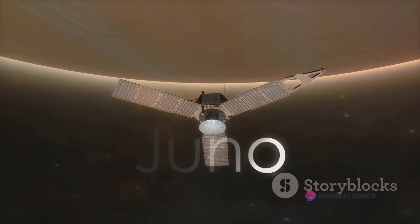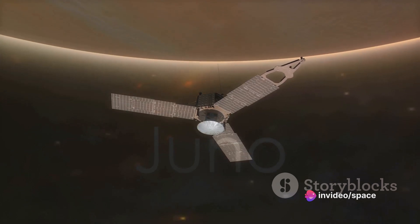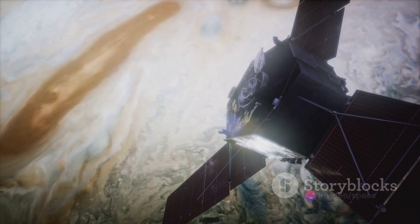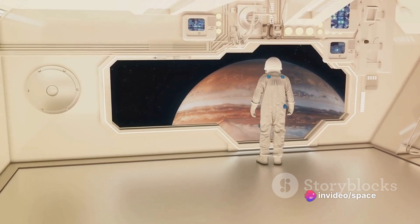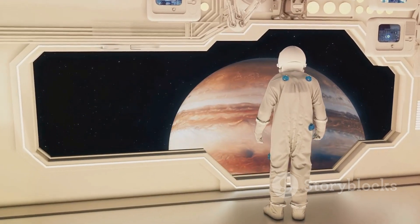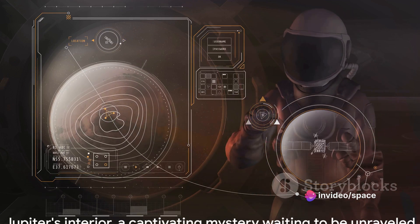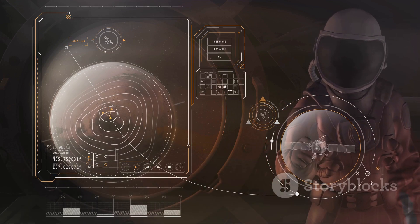However, Jupiter doesn't give up its secrets easily. The extreme conditions within its interior make direct observation and measurement a challenge. Most of what we know is based on data collected from spacecraft like NASA's Juno mission and through mathematical models. While we may have a basic framework, the intricate details of Jupiter's interior are still largely unknown. It's a complex puzzle that scientists are working tirelessly to solve — a mystery that fuels our curiosity and drives our exploration of the cosmos. Jupiter's interior, a hotbed of pressure and extreme conditions, remains a mystery that continues to captivate scientists.